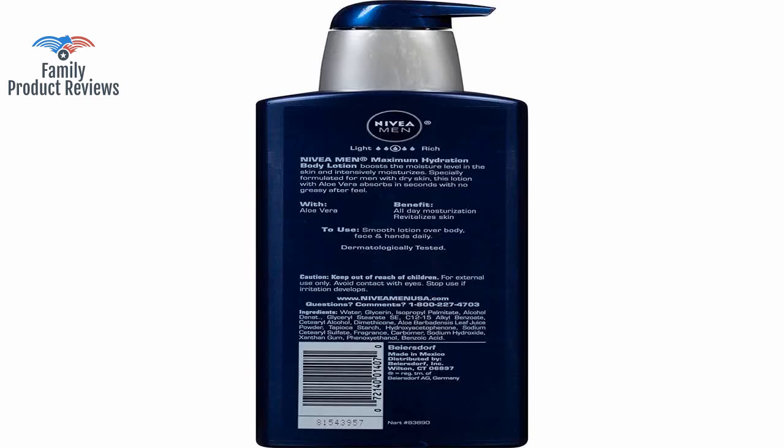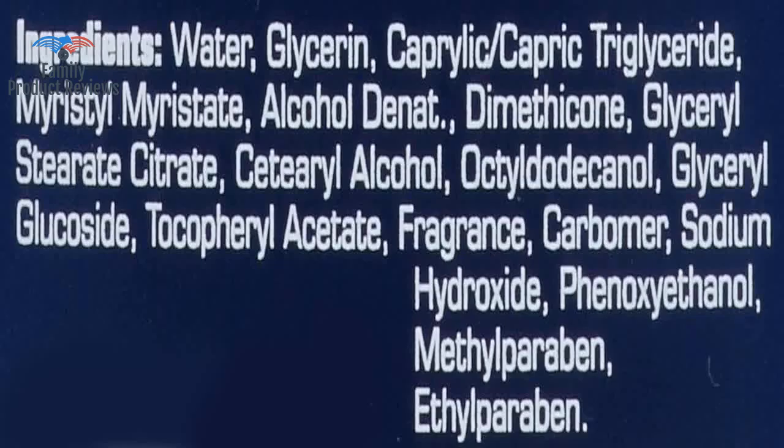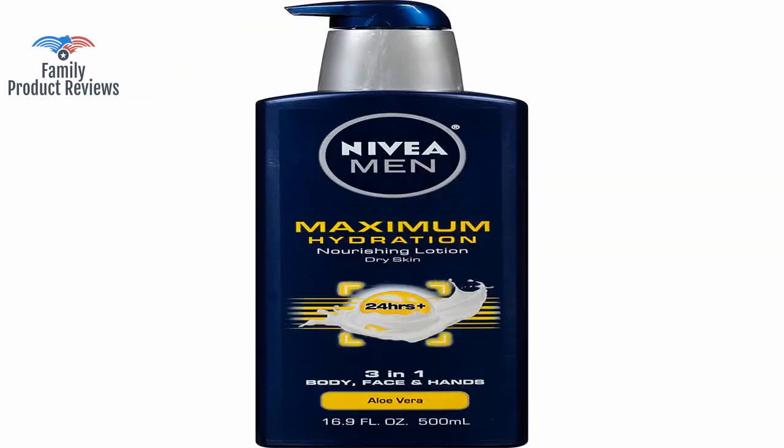This is the best skin cream for men, bar none. Goes on silky smooth, no scent, leaves your dry chapped skin totally moist. This stuff feels much less greasy than Vaseline, and seems to last quite a while.